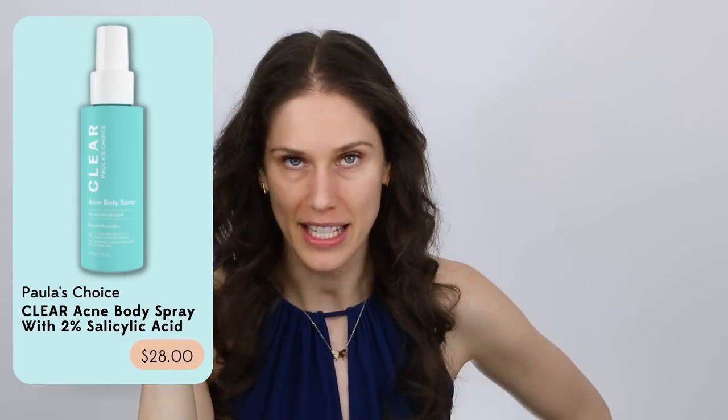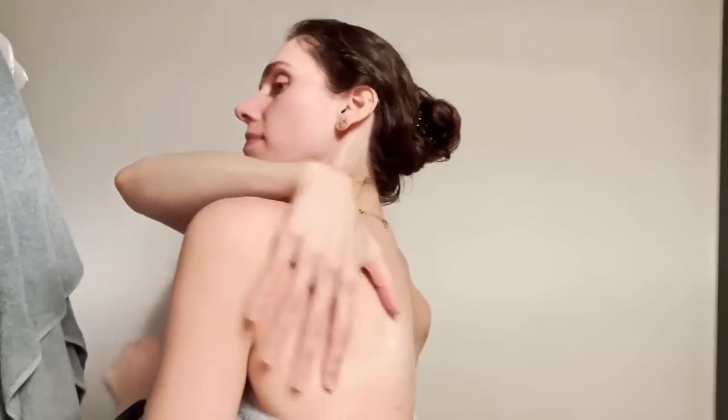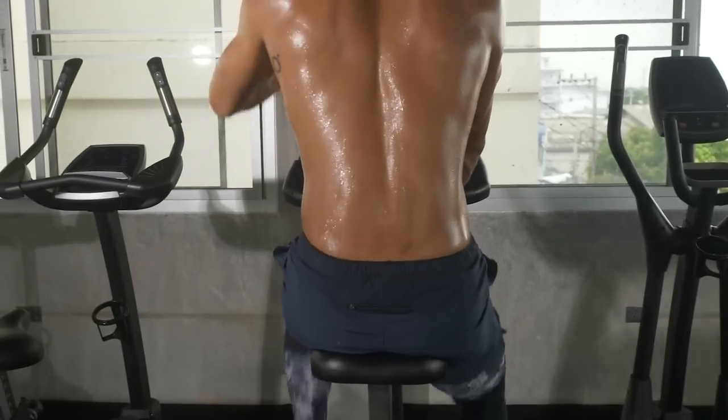Number two — body acne sprays. Paula's Choice coming through with the body acne spray. If you are someone who has pimples, especially on your chest and back, a salicylic acid spray goes so far. A lot of times when it comes to body acne, these are in areas that we sweat. Our sebaceous glands are a little bit more active there and they're actually really hard to treat. But if you have something that you can just spray on, it makes it so freaking easy.